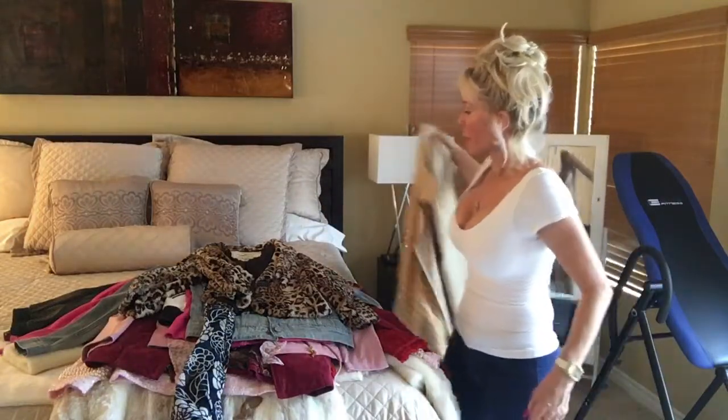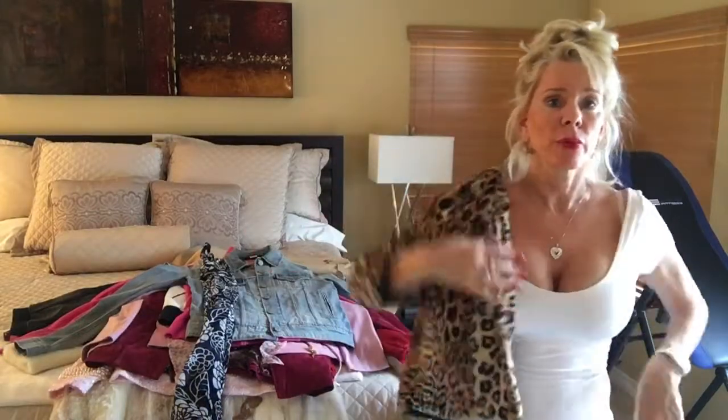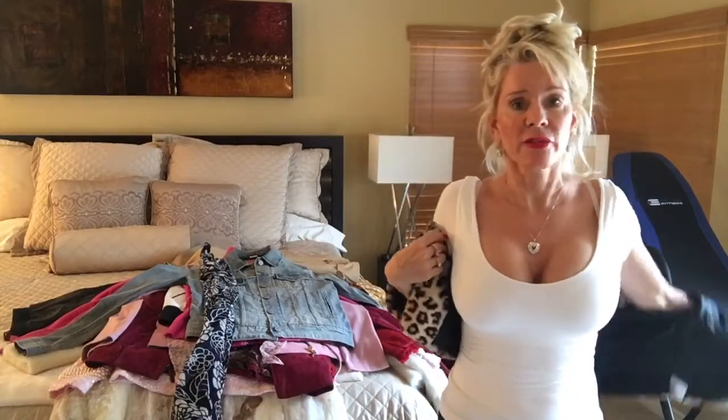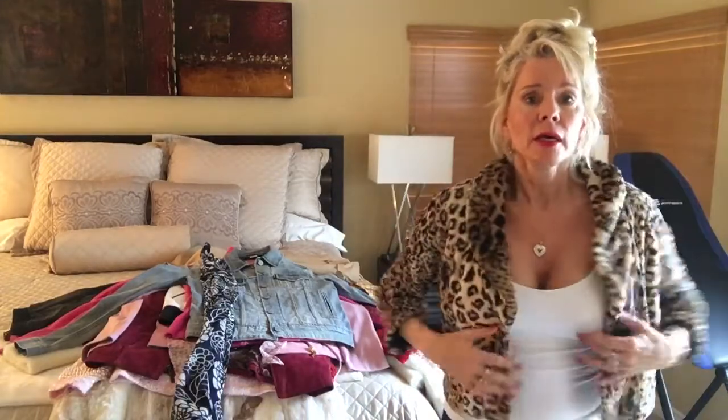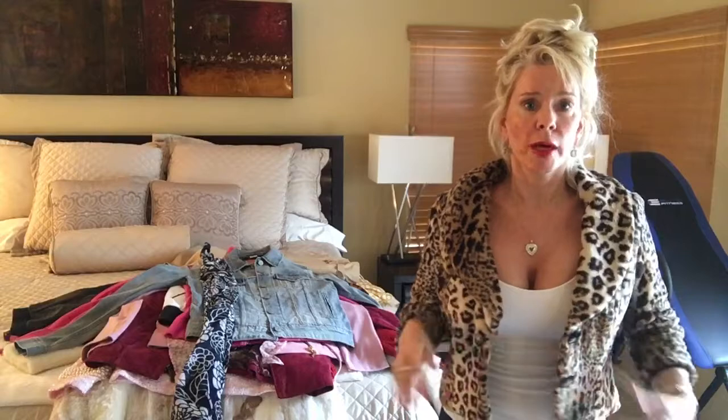Next we're going to have a little faux fur chubby, which in my estimation is even more important than a trench — I wear it more. It's fun with jeans, it's fun with a cocktail dress, it's fun with a little sheath, and it goes with pretty much any color, as long as you don't have sort of a wild print.